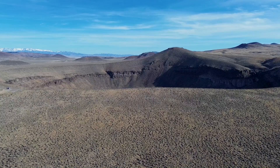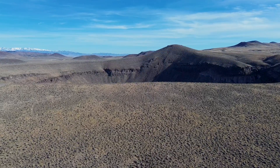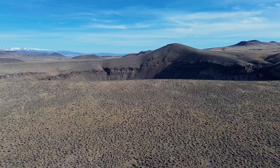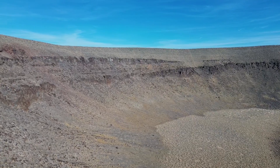Nearby, the legendary Nevada National Test Site, renowned for its atomic blasts, lies to the south. But Lunar Crater is purely natural, an unspoiled landscape formed through Earth's geological processes.